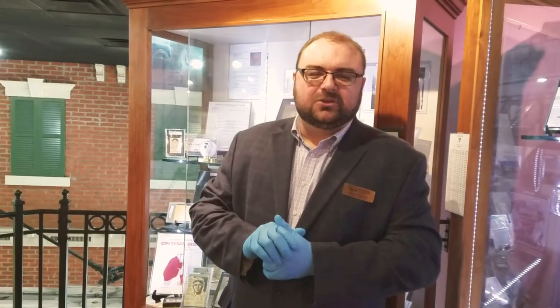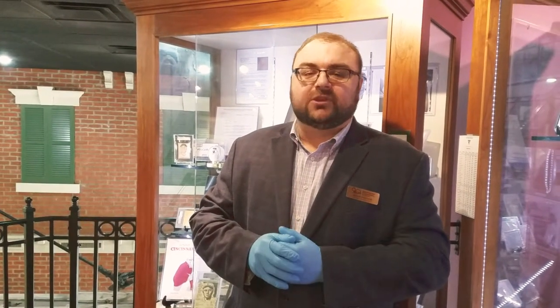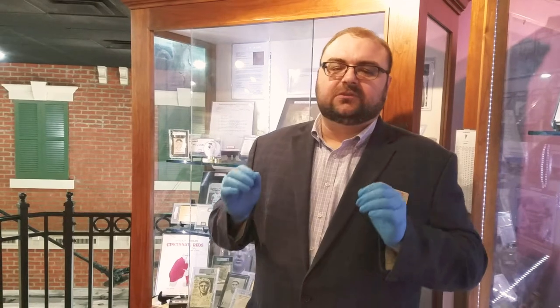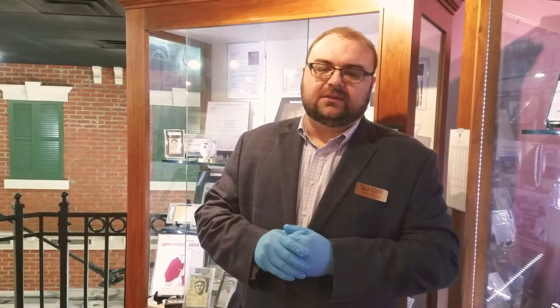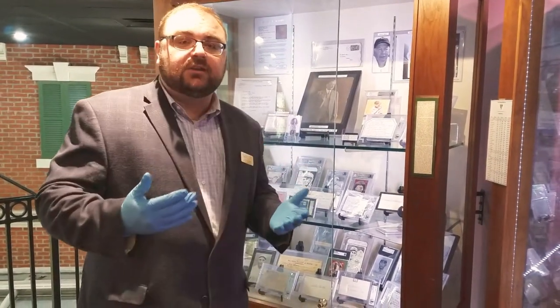Hello and welcome again to another curator's chat here at the Berger Crawford Museum. I'm Jason French, Curator of Collections, and one last time I wanted to share with you items from this tremendous 1919 Reds World Series winning team and these cards, this collection, and I wanted to share with you some of the things from the signature case because we've got new items.